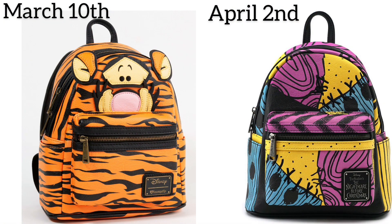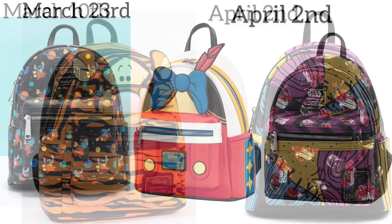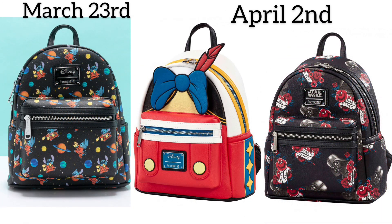Also for March 10th — and expected on April 2nd — we have two bags. The first one is Tigger; we did receive this in the US, I think with G Treasures or Blue Culture Tees, and I was actually able to score this one. Good luck to my folks in the UK. The next one is Sally — I'm not too familiar — but good luck to my UK folks on that one as well.